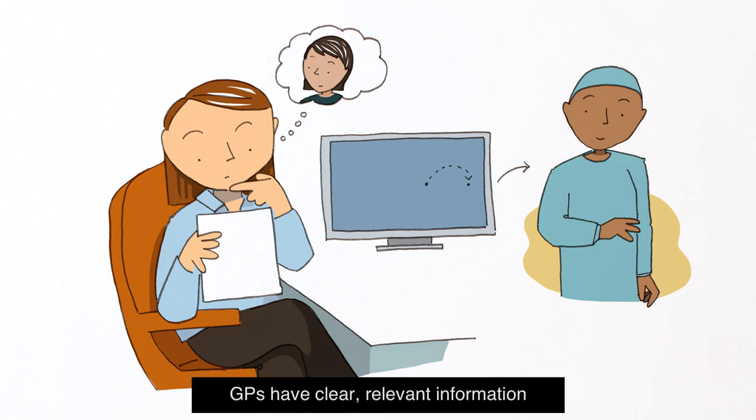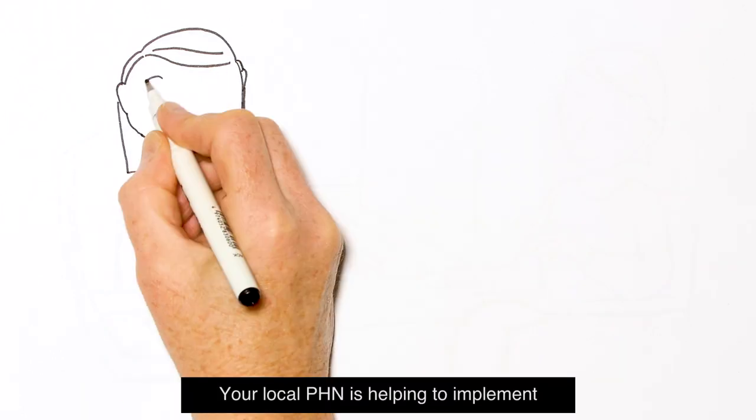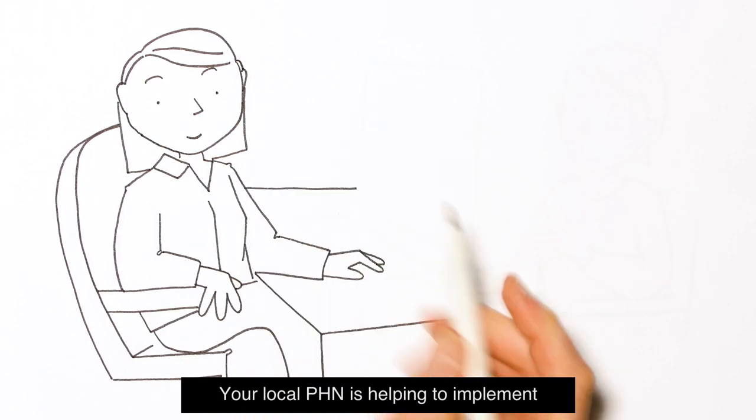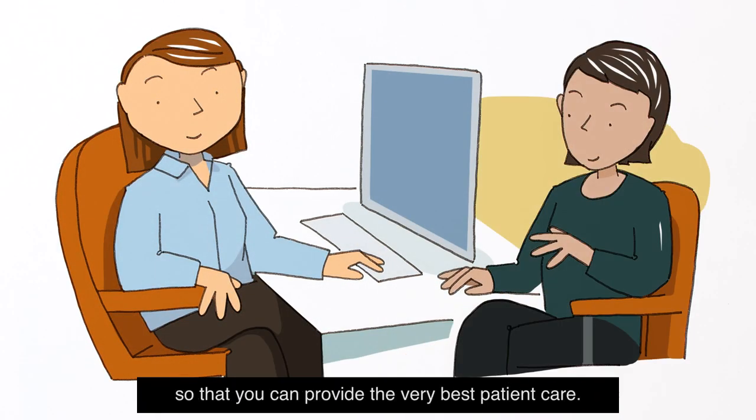GPs have clear, relevant information available at their fingertips. Your local PHN is helping to implement the national optimal cancer care pathways so that you can provide the very best patient care.